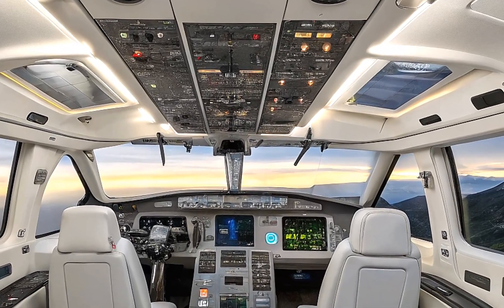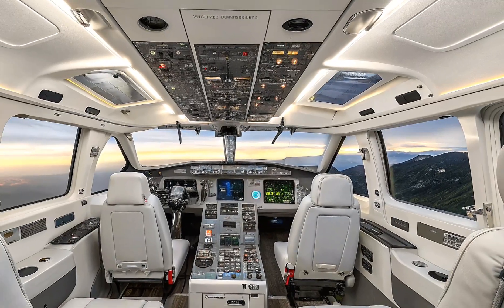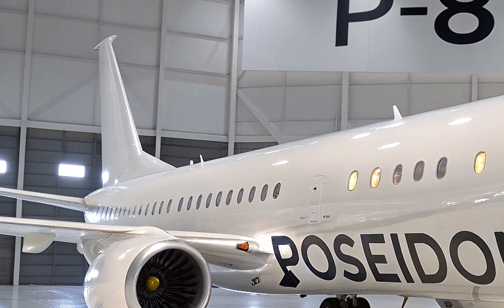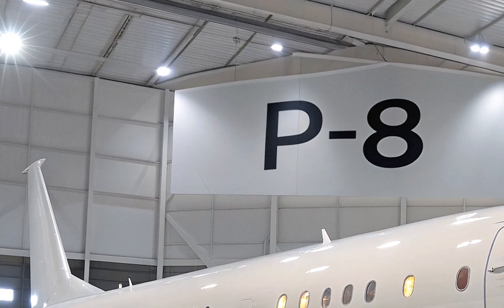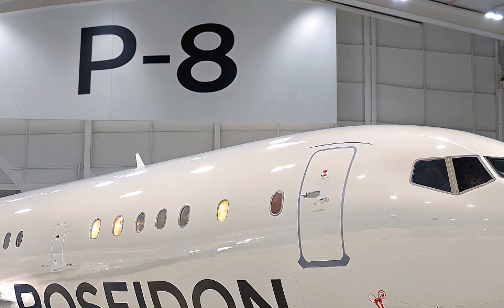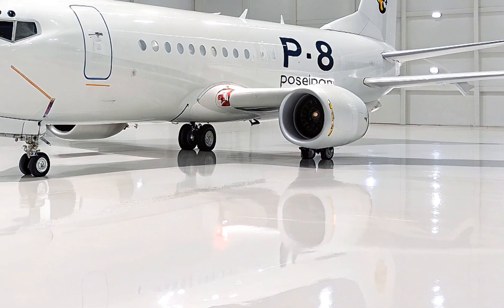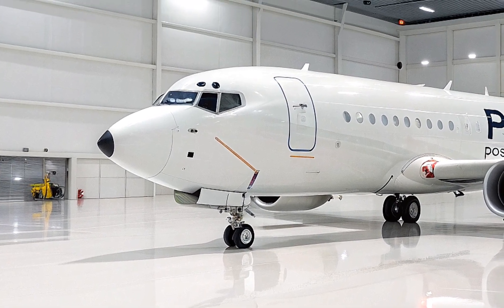Boeing's global sustainment network keeps them flying 24/7 with costs down 30 percent from early builds thanks to commercial efficiencies. The U.S. Navy has 128 in service based at Whidbey Island and Jacksonville. Australia's Royal Air Force flies 12 from Edinburgh, patrolling the Indo-Pacific. India's P-8I variant has extra tweaks, including a magnetic anomaly detector, for 12 planes. The UK's RAF operates nine from Lossiemouth, Norway has five, New Zealand four, South Korea is getting six, and Germany's first arrived in 2025, replacing P-3Cs.